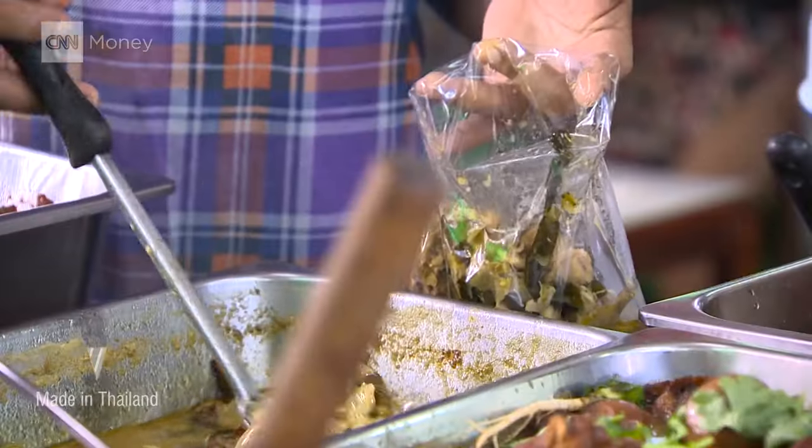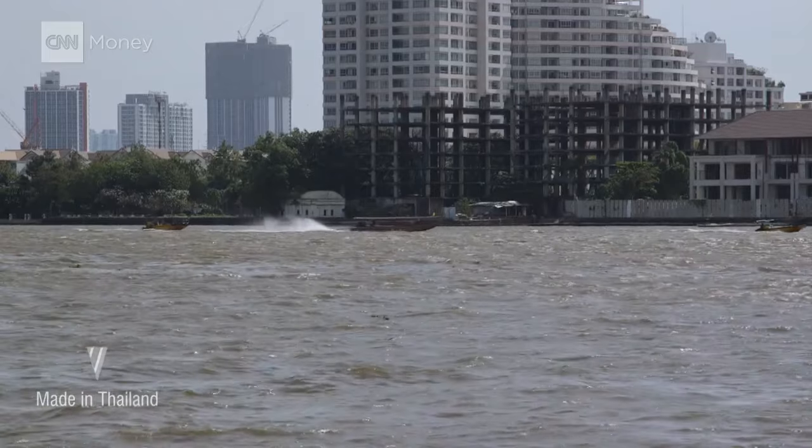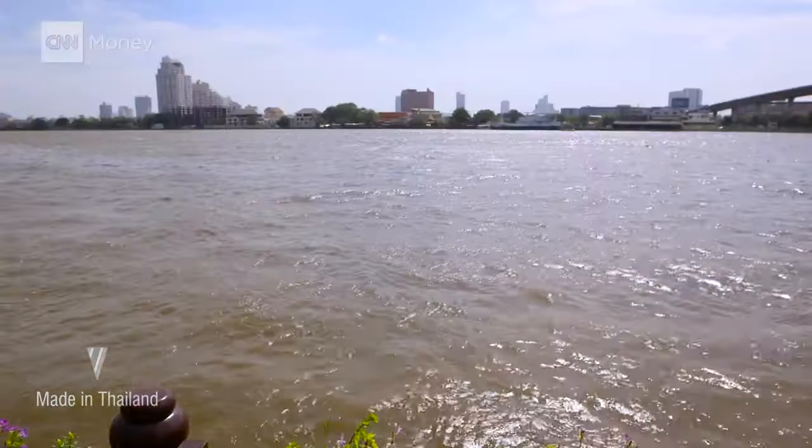Plastic does not biodegrade. Bangkok, dubbed the Venice of the East, is crisscrossed by rivers and canals. The city faces an everyday struggle to keep its waterways clean.